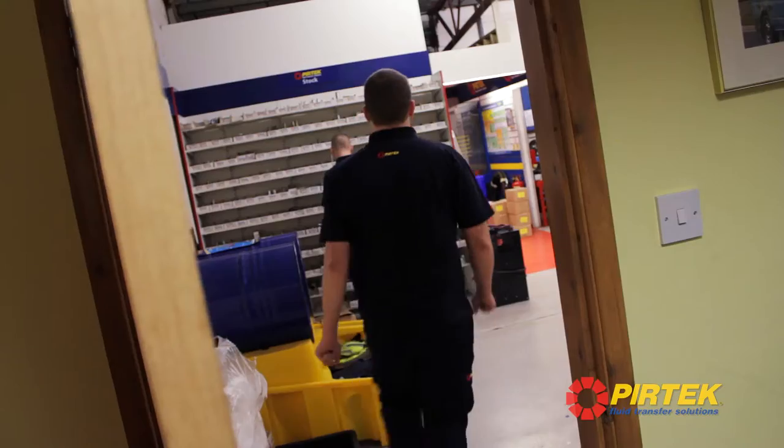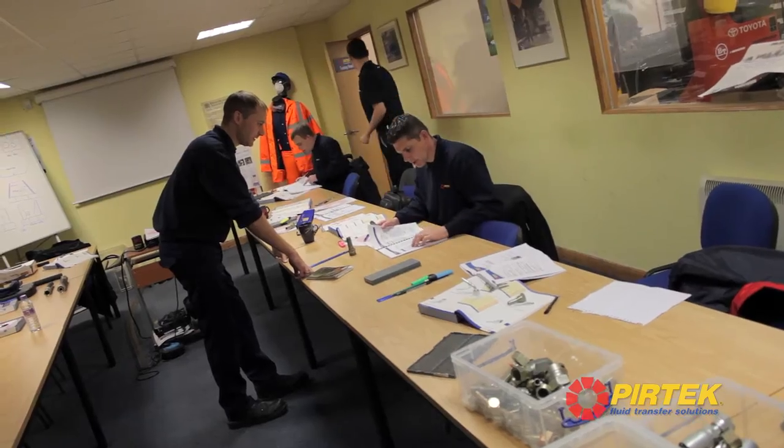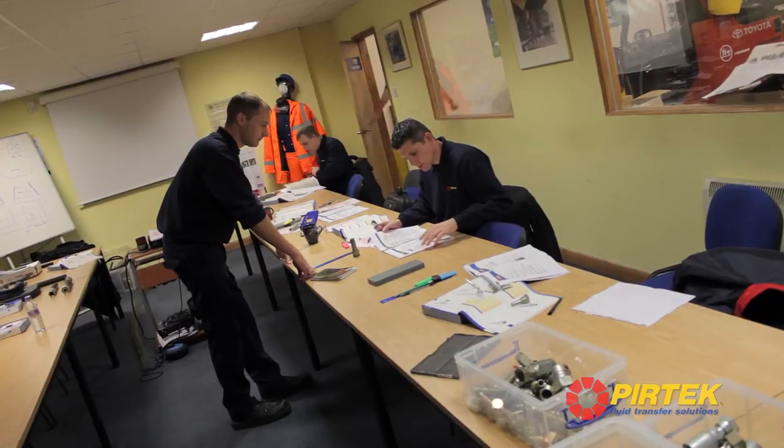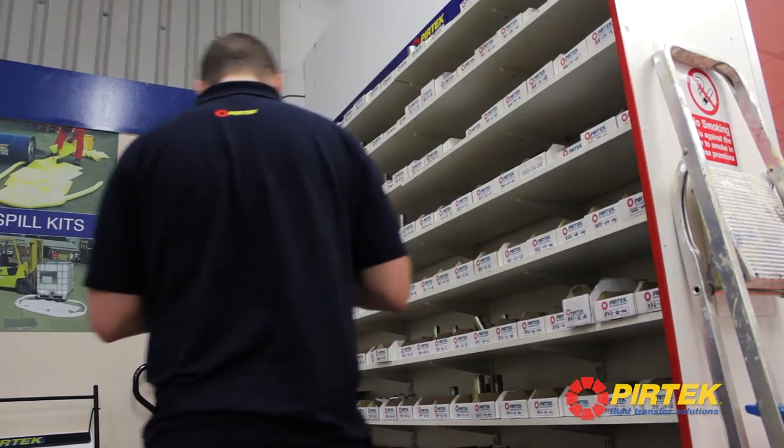Our induction training programme lasts for 10 days and it is a residential course. The first week primarily concentrates on classroom-based training. We do have the City and Guilds exams and an element of practical training exists there.